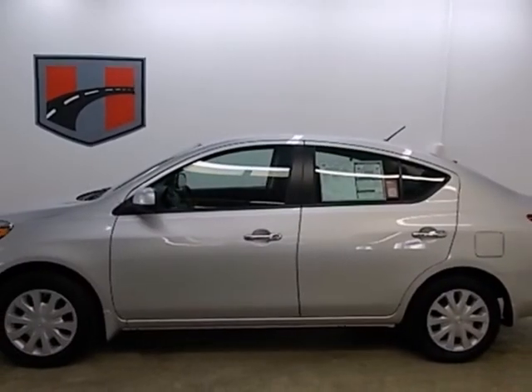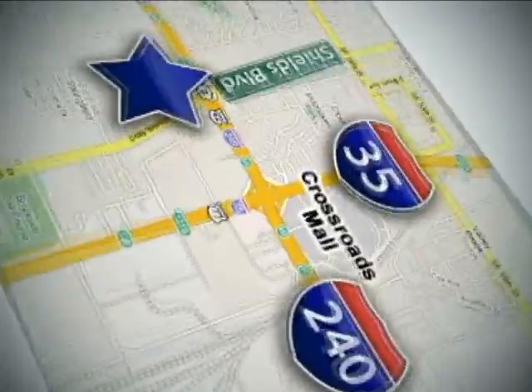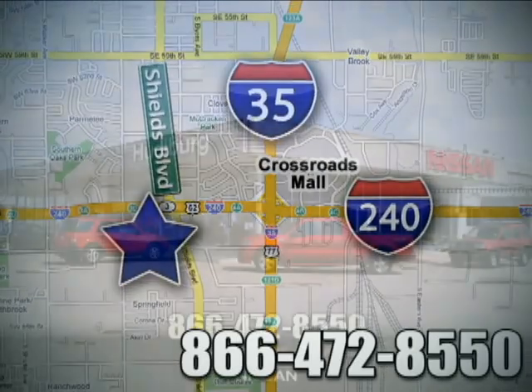Stop in today for a test drive. Call or stop in today. We are conveniently located one block west of I-35 on I-240 in Shields in Oklahoma City.